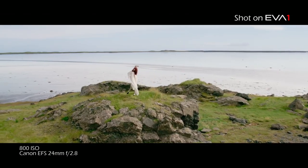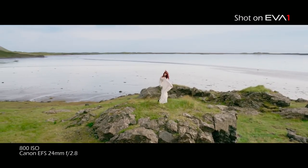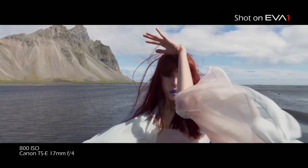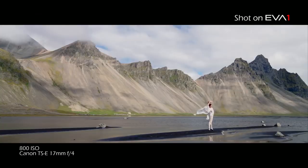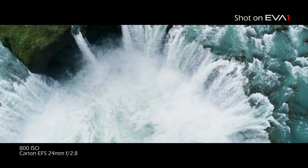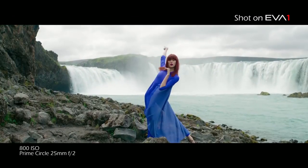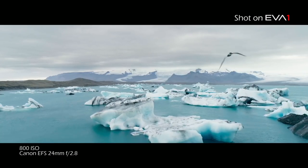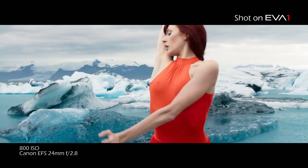Panasonic recently released their groundbreaking EVA1 camera, packing an incredible amount of performance in a very compact form factor. With 4K 60 out of the box and 5.7K RAW planned for early 2018, the EVA1 has made quite an impact right out the gate, thanks to the Super 35 sensor, Canon EF mount combo, and a robust 10-bit onboard codec.